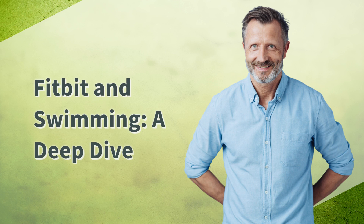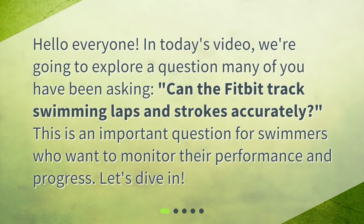Fitbit and swimming: a deep dive. Hello everyone, in today's video we're going to explore a question many of you have been asking — can the Fitbit track swimming laps and strokes accurately?